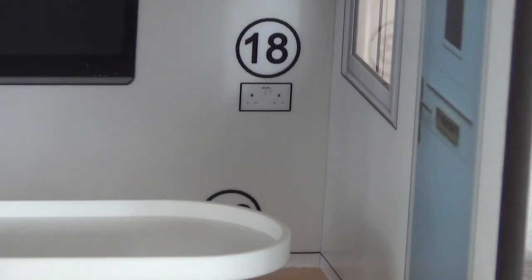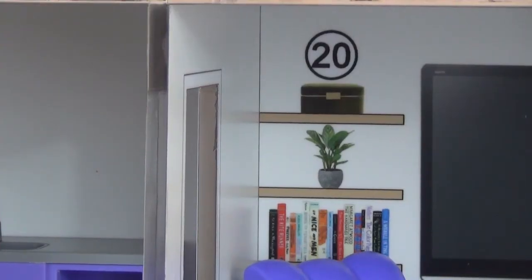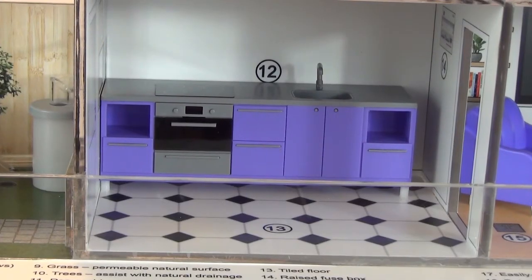The sockets in number one are positioned higher up on the walls, which can reduce the risk of flood damage to the electrical systems in the home. The television is mounted on the wall, which helps to raise it above the flood level. Valuable and sentimental items are also positioned higher up on the shelves. The kitchen units in number one are raised on legs and have removable kick boards that can be taken off and stored in a flood.